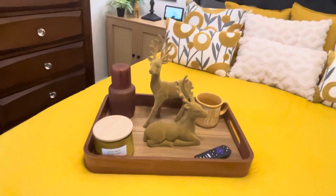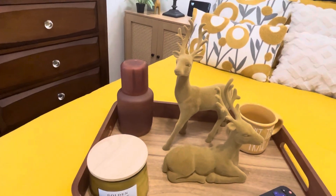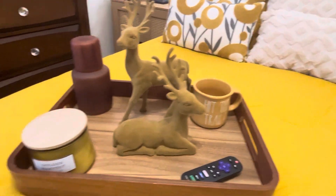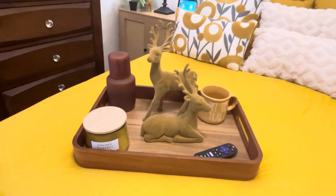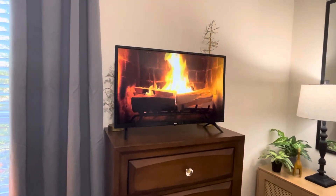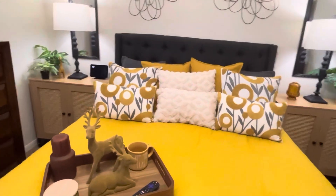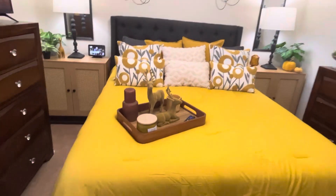I have these reindeer I got from Target last year, plus a water container, a cup, a candle, and the TV remote over here. I found that crackling fire thing on Roku — I know I'm late to that but I found it.